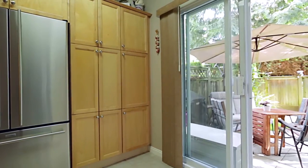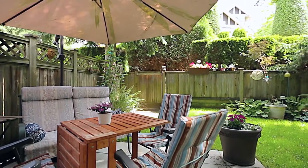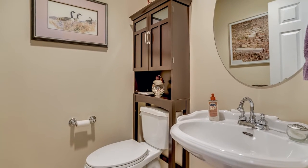From the kitchen, a sliding door leads out to your private patio and large backyard, perfect for outdoor dinners or entertaining during the summer. Also on the main floor is a powder room with a pedestal sink.